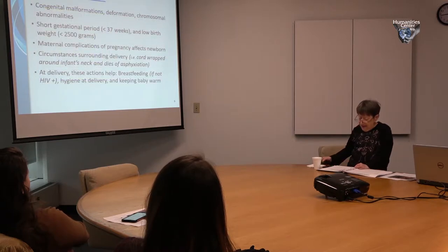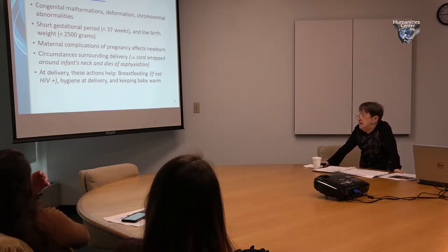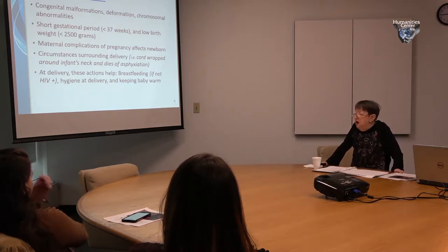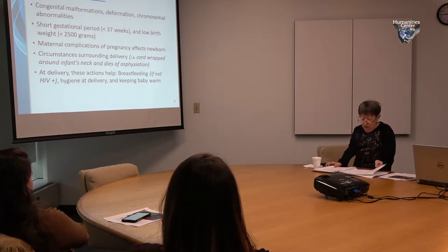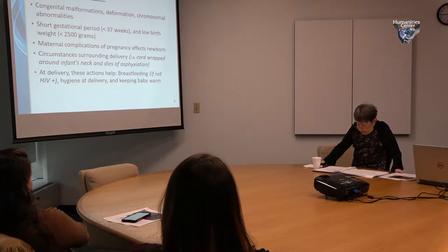When we look at deaths among infants, causes for neonatal deaths include congenital malformations, deformities, and chromosomal abnormalities. They're also caused by low birth weight — under five and a half pounds or 2,500 grams — and short gestational periods, delivering at less than 37 weeks. They can also be caused by maternal complications of pregnancy such as hypertension and diabetes, and circumstances surrounding delivery, like the cord wrapped around the infant's neck causing insufficient oxygen and asphyxiation.